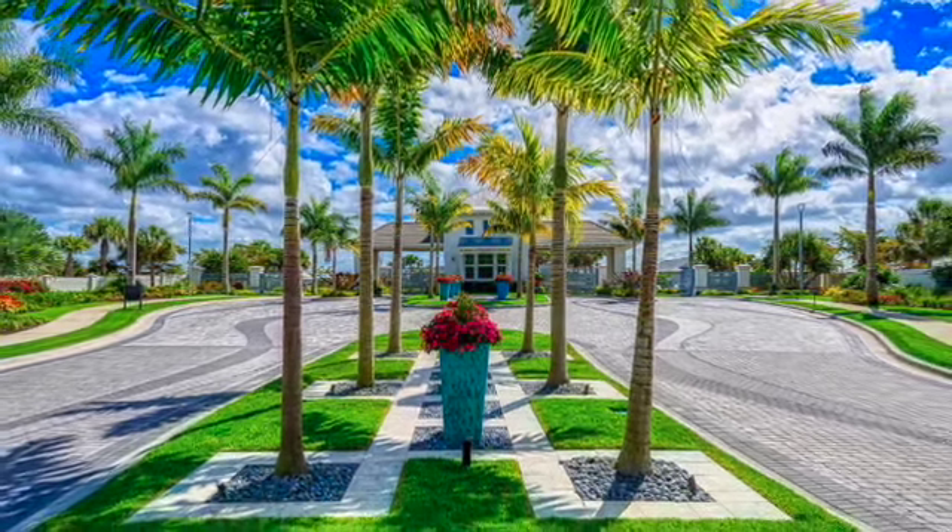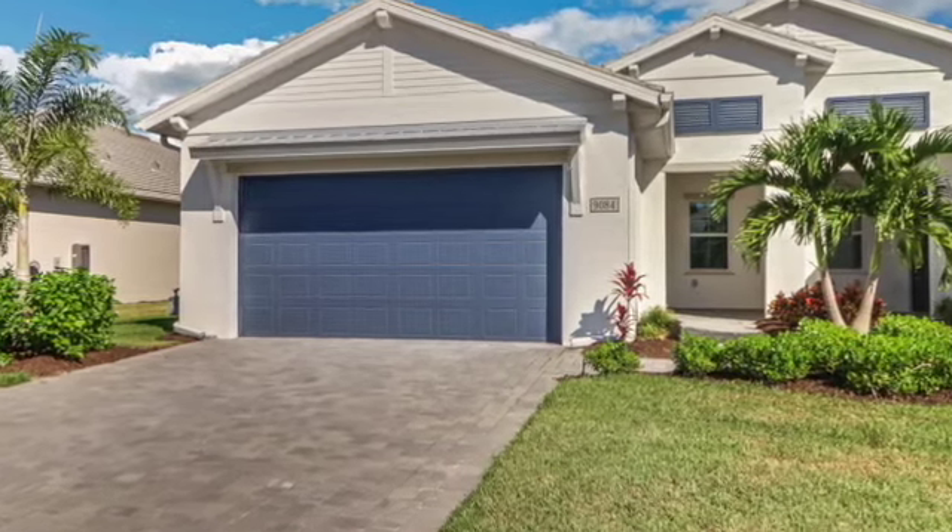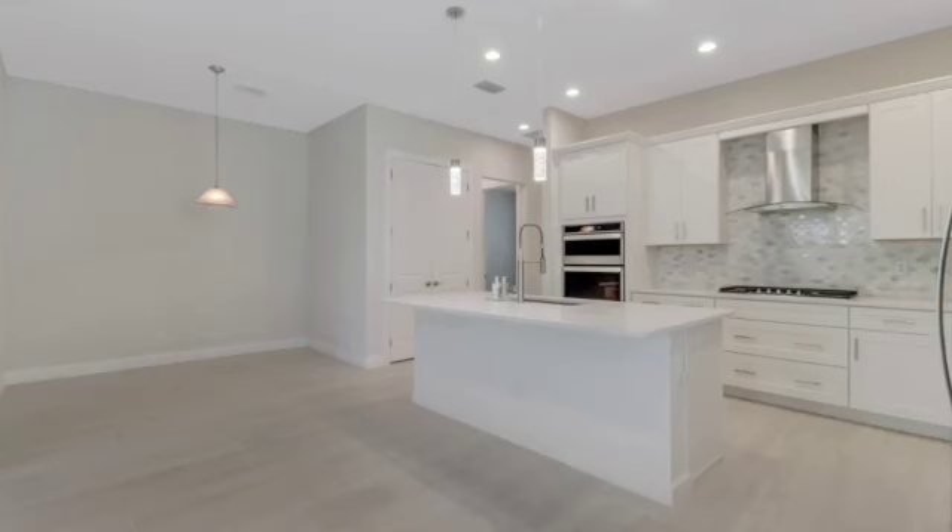Welcome to this gorgeous 2 bedroom plus den villa in Azur at Hacienda Lakes. This lovely villa has been barely lived in and is like brand new.